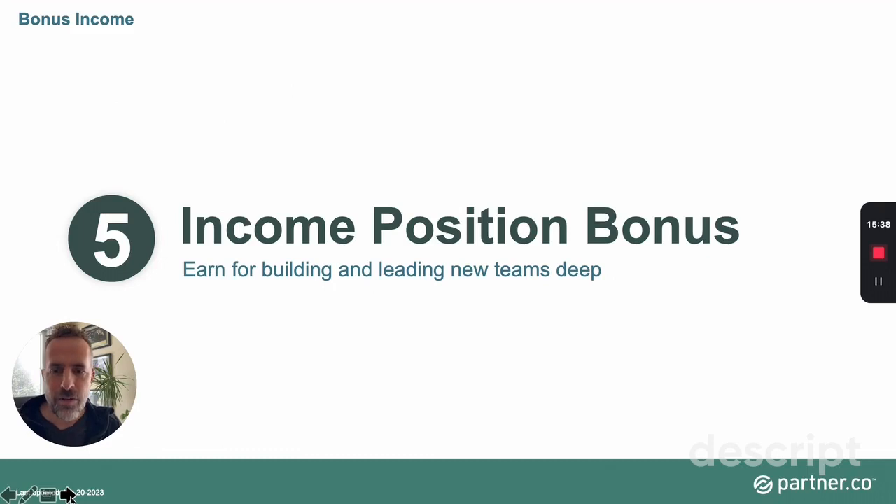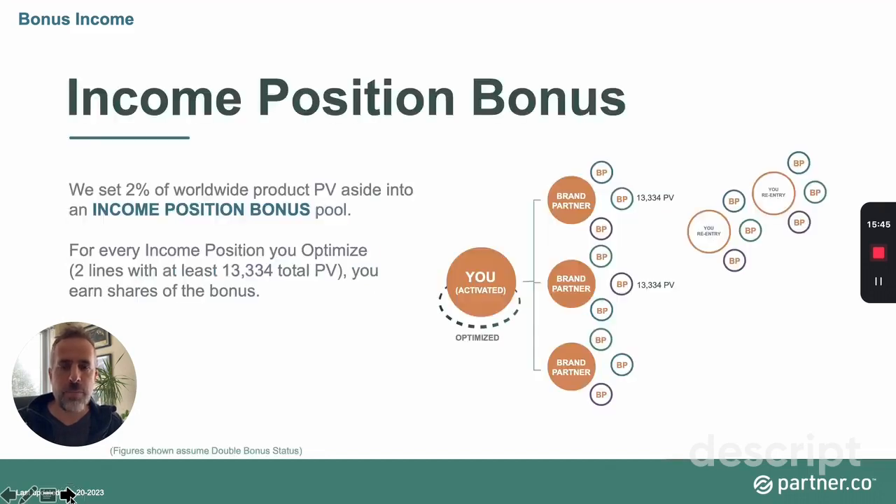The income position bonus is a bonus pool where the company sets aside 2% of worldwide sales. If you want to build income positions — optimizing two lines at 13,334 points each — that week you earn shares in the bonus pool. If you optimize another income position, you get even more shares. Optimizing a third income position gives you even more. Let me show you how many shares you get each time you add a new optimized income position.